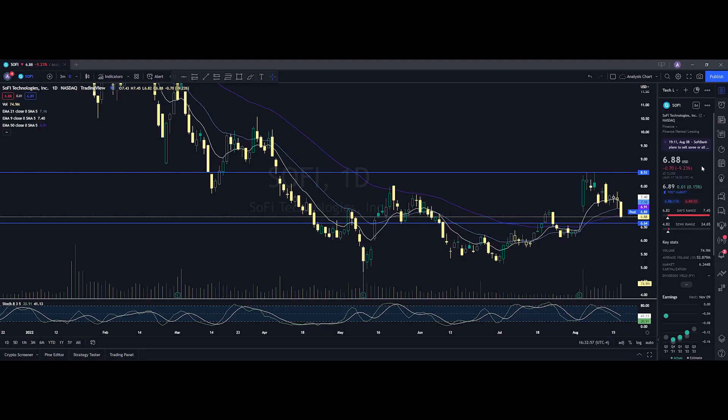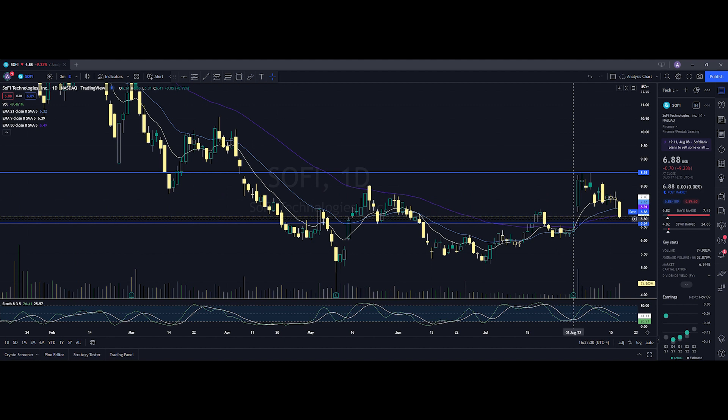Let's take a look at the chart for SoFi. It ended up closing at $6.88, being down 9.23%. On the low it tested $6.82, and on the high testing $7.45. When we take a look at the volume stats on the day, we traded at 74.9 million shares and the average volume over 10 trading days is at 52.879 million shares. So we did have above average volume on the day and we saw a pullback. Looking at our daily chart, as I've been mentioning in my previous videos, SoFi does have a gap that needs to be filled at $6.64. With the price action we got today, it looks like SoFi is going to be filling that in going into tomorrow — so I hope you were able to add that to your notes and take advantage of that opportunity. You can also clearly see that we are trading below all of our major moving averages — the 9 EMA, 21 EMA, and 50 EMA — so of course that is bearish.